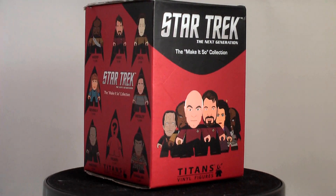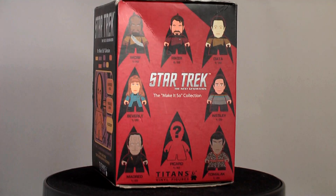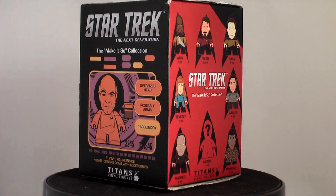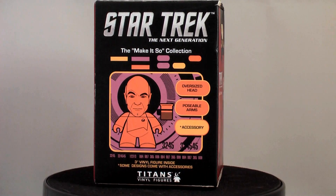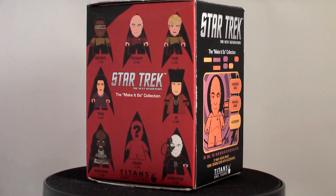Welcome to another unboxing. We have one Star Trek: The Next Generation Make It So collection box by Titans to open. Now that's a mouthful. These are old and bargain bin fodder now, if and where you can find them.